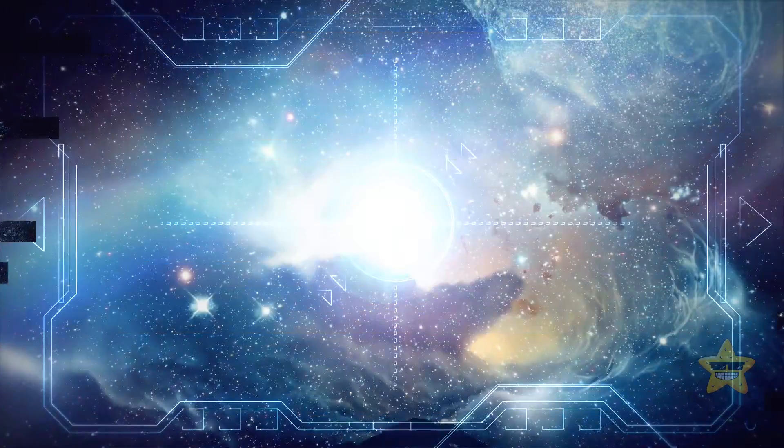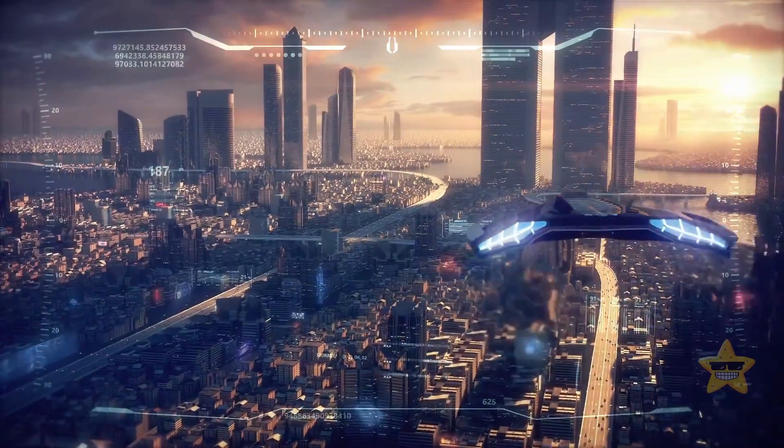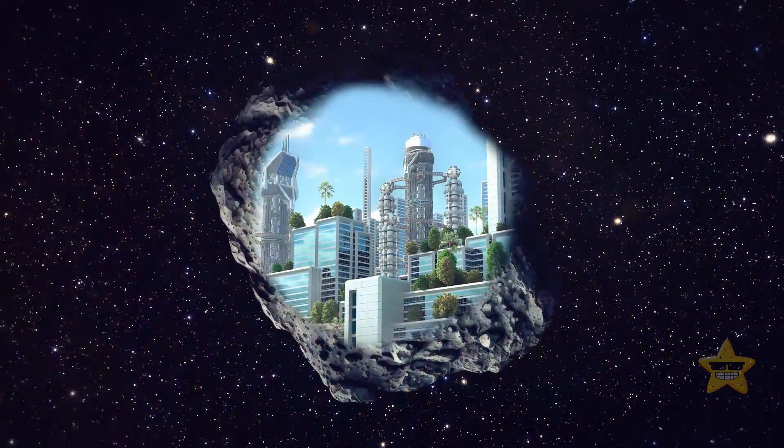Look at this tiny deserted asteroid. It may look lonely and barren, but if you peek inside, you'll see life blooming inside of it. These days, many people now live right inside these asteroids.